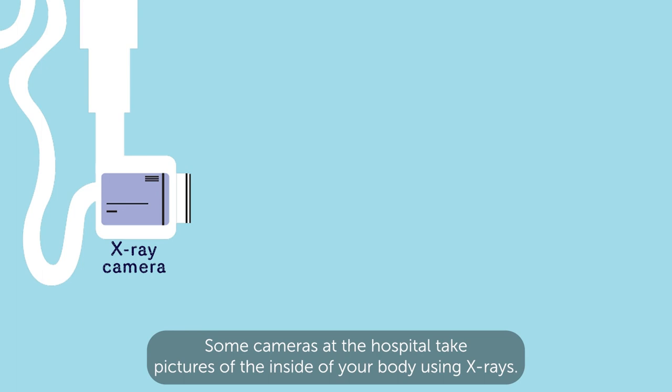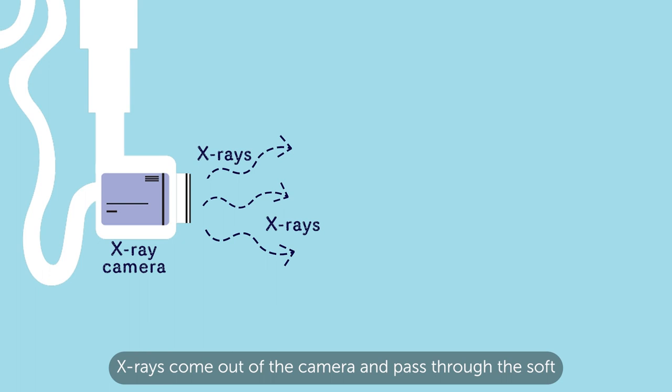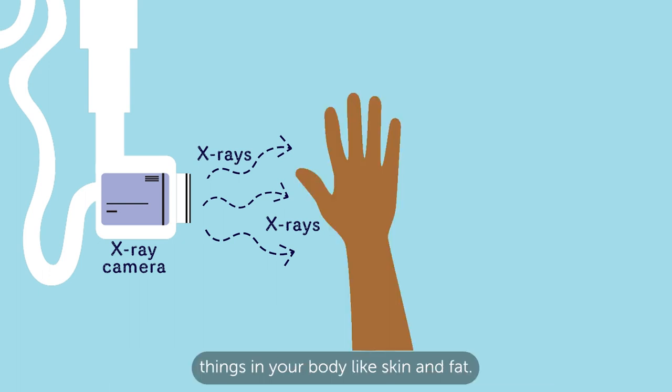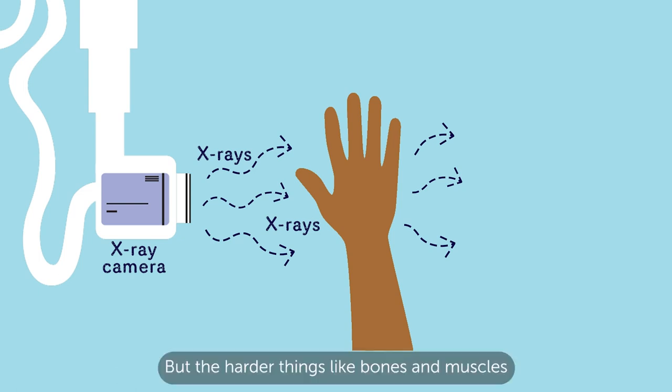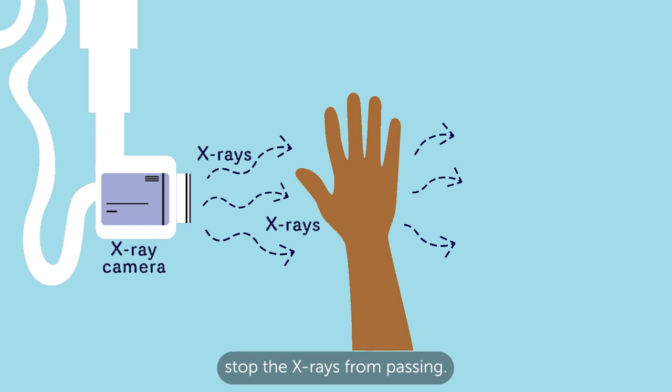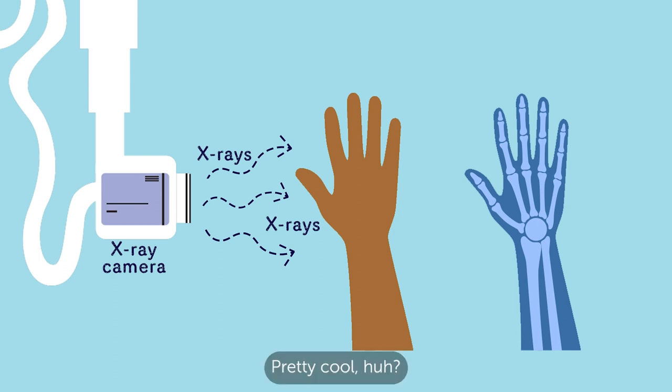Some cameras at the hospital take pictures of the inside of your body using X-rays. X-rays come out of the camera and pass through the soft things in your body like skin and fat. But the harder things like bones and muscles stop the X-rays from passing. This makes a shadow that you can see on a picture. Pretty cool, huh?